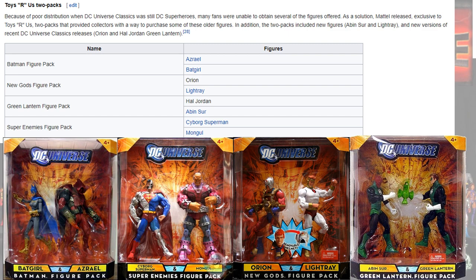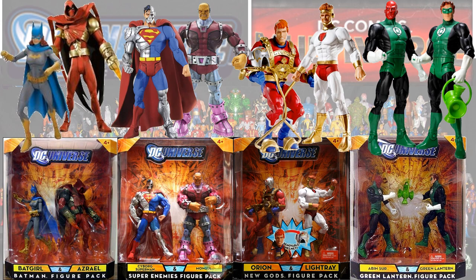Here are some Toys R Us two-packs: you have Batgirl and Azrael, Cyborg Superman and Mongul, Orion and Light Ray in a New Gods figure pack, and Abin Sur and Hal Jordan in a Green Lantern figure pack. And here they all are out of their packages.